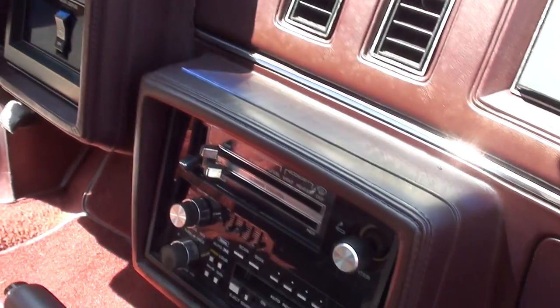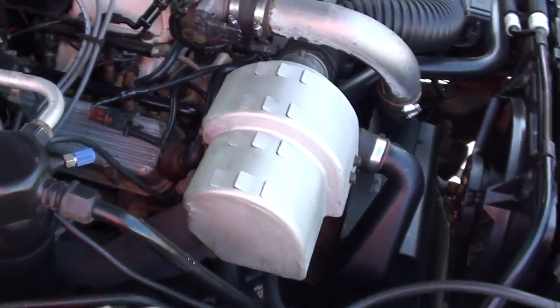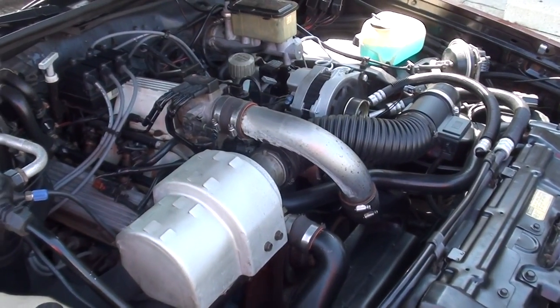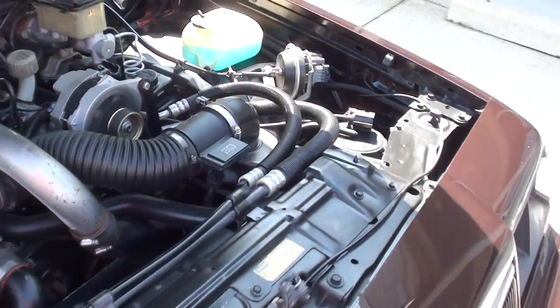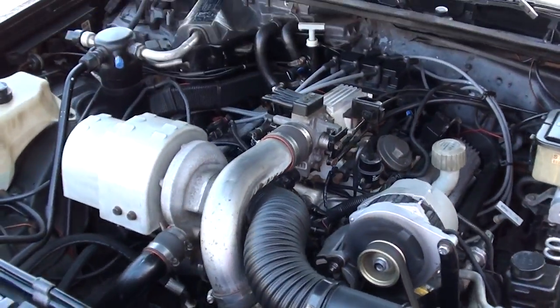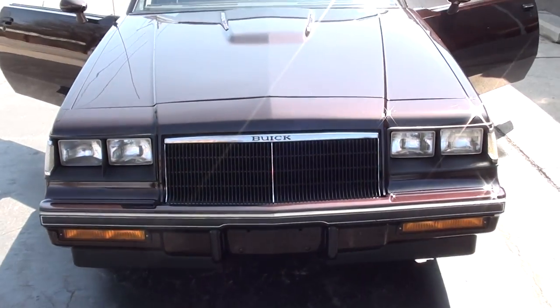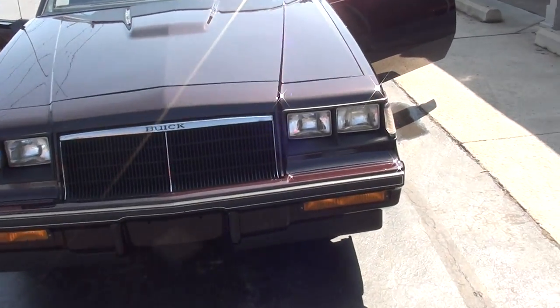You can see a couple little marks on your seat there. Dash is nice. There's a little crack in your dash on your speaker cover. Stock gear at turbo. Air blows cold. These things are fun to drive. I love this color combination — I think this car is so pretty.